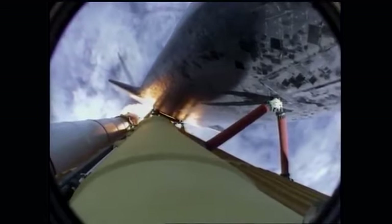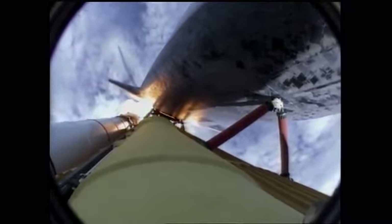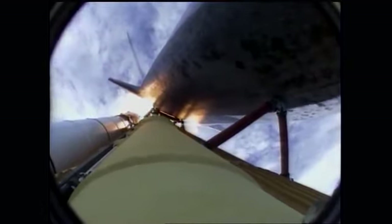Engines now revving up, standing by for the throttle-up call. Atlantis, go at throttle up — no action, DPDT. That call from CAPCOM Barry Wilmore: a transducer instrumentation-only issue, no action required. Atlantis now fifteen miles in altitude, already sixteen miles downrange from Kennedy Space Center — one minute forty seconds into the flight.